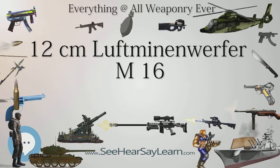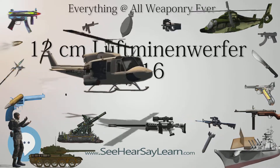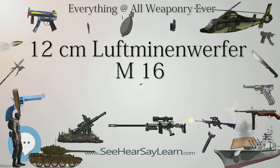Some improvements must have been made over the course of the production run, because late war documents refer to the original design as the M16A, but what exactly was changed is unknown.